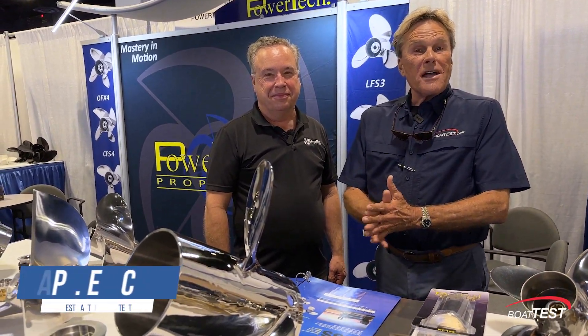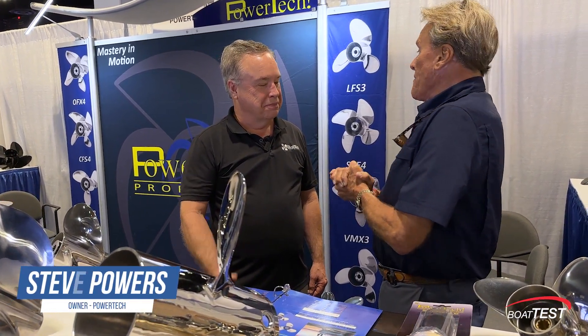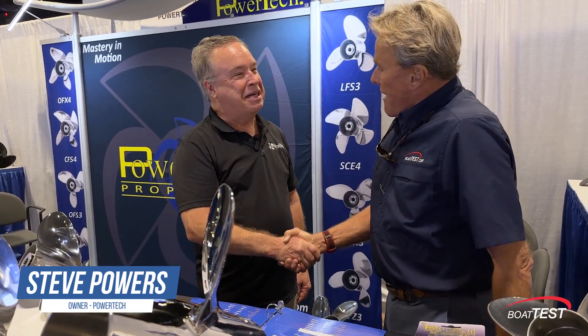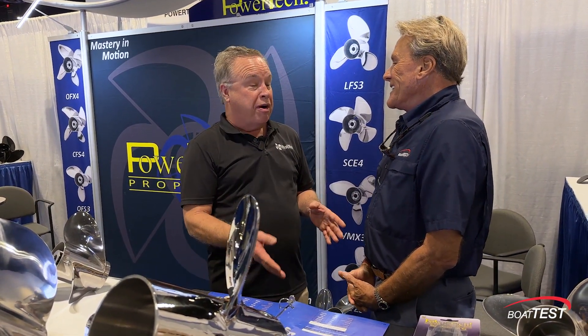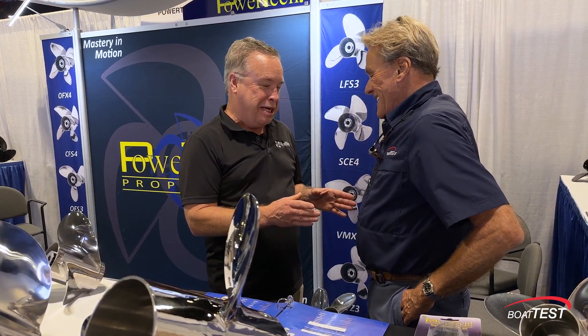Hi everybody, Eric Brandon, IBEX 2024 with BoatTest.com at a great booth and a company I know very, very well. This is Steve Powers with Powertech, my friend. IBEX has been good to you, huh? Yes, sir. It has been great traffic as always. Love coming to IBEX in Tampa. How ironic that you have a company with your last name on it — Steve Powers, Powertech? Sometimes these coincidences happen, and when we started, it was in a little shack about 38 years ago, so I needed all the confidence building I could get at that point in time.